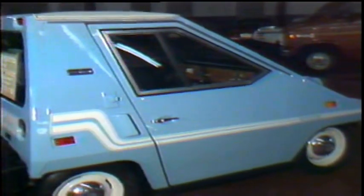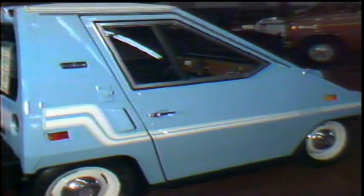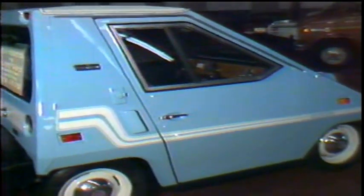But what about safety? The makers say the car has passed U.S. government standards. Built on a full roll cage principle, the Commuta Car is made of high-grade aircraft aluminum.